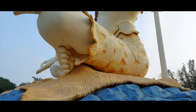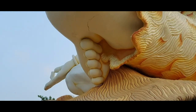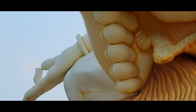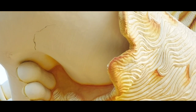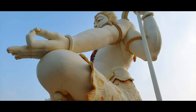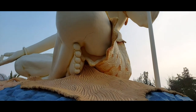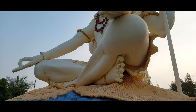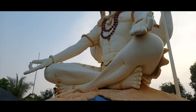Even the nails have been captured — I'll zoom in so you can see. Look at that, even the nails have been sculpted so nicely. That is actually a brilliant piece of art. This place opens at seven and closes at seven, and there is a ticket of 15 rupees per head.